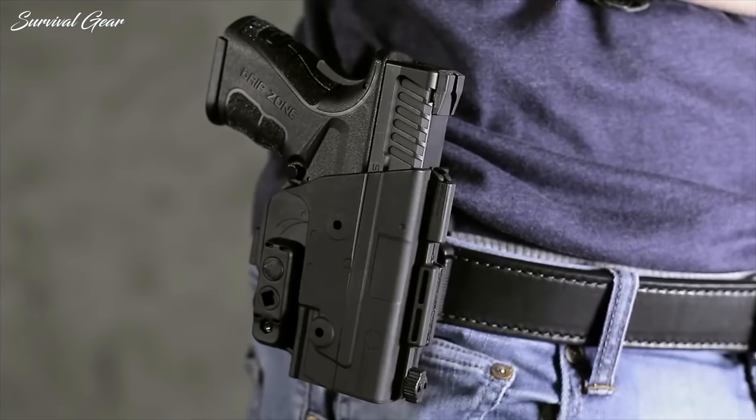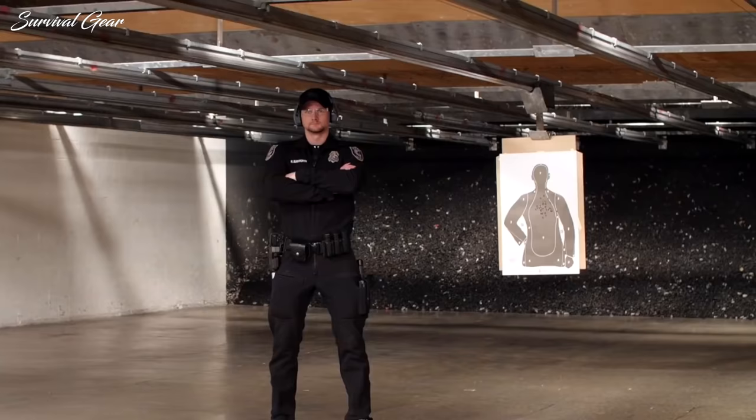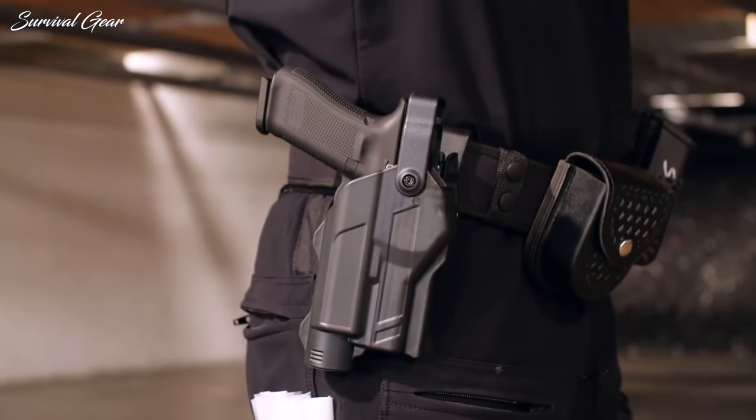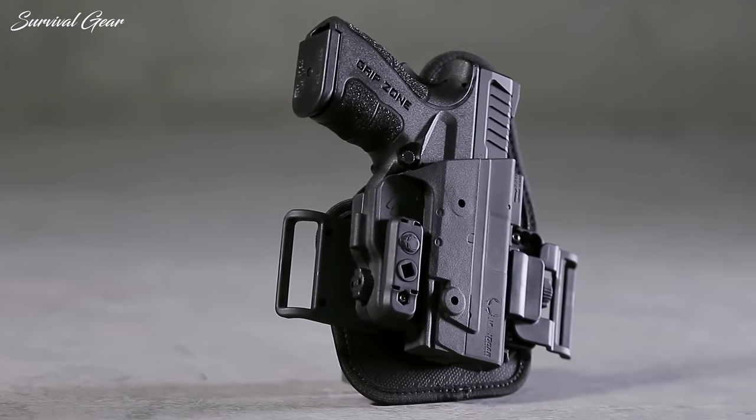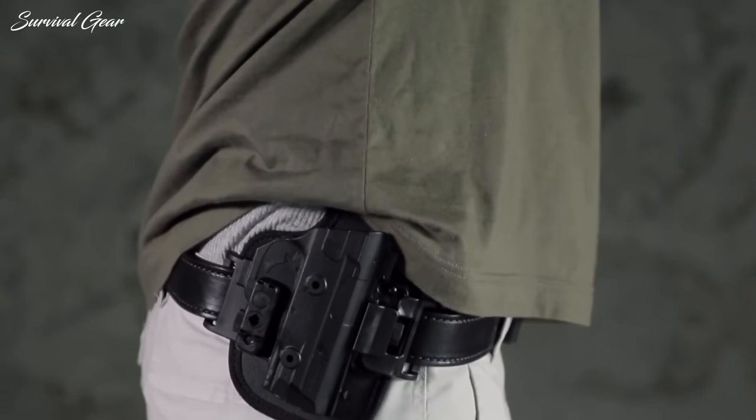Glock 19 — ever dream about carrying your Glock 19 with you everywhere? We get it! Your Glock 19 is the go-to concealed weapon for many. It's also the standard sidearm for tons of law enforcement agencies and military organizations around the world.